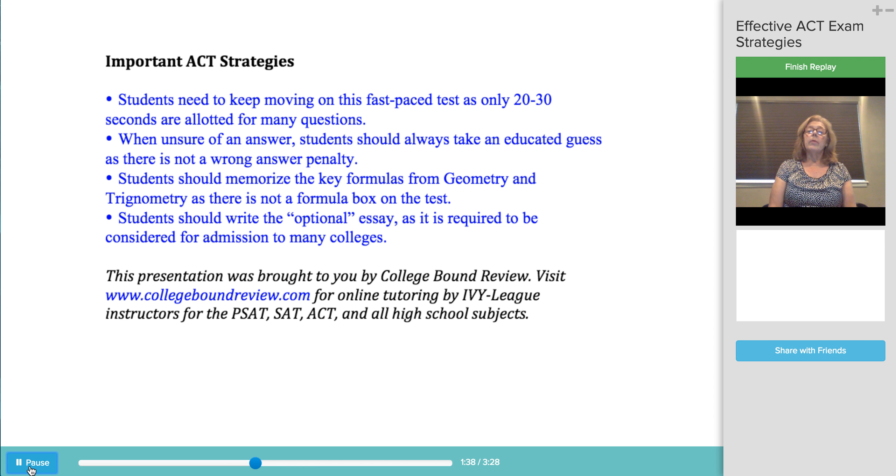On the math section, most students find the last 10 of the 60 questions to be much more challenging than those that precede them. Since you get one point for each correct answer, whether the question is easy or hard, students should avoid spending too much time on the toughest questions.